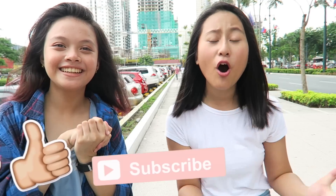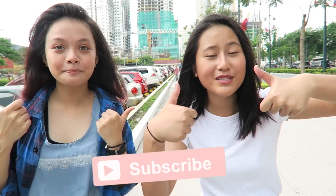Thank you guys so much for watching this video. We hope you enjoyed it, and if you did, don't forget to give it a thumbs up, subscribe, and I will see you guys in my next video.